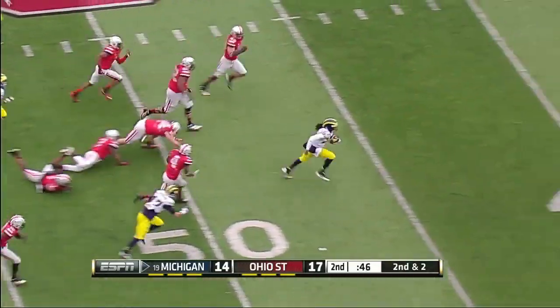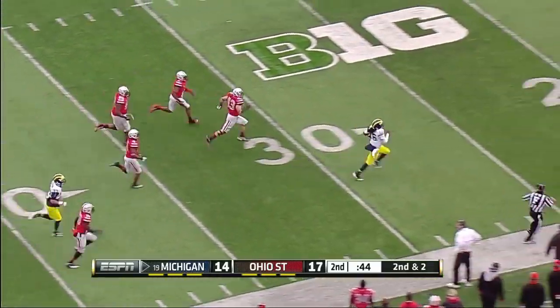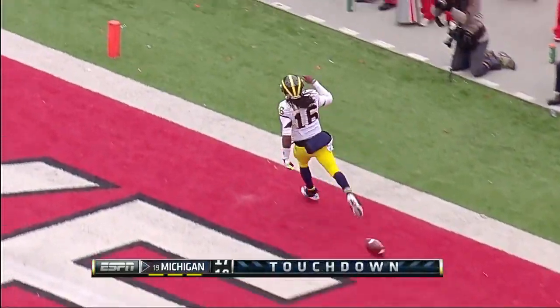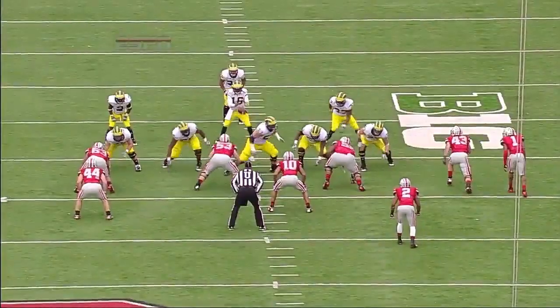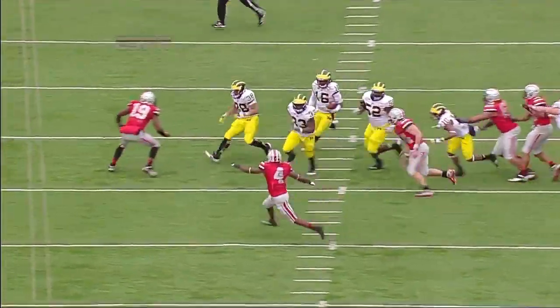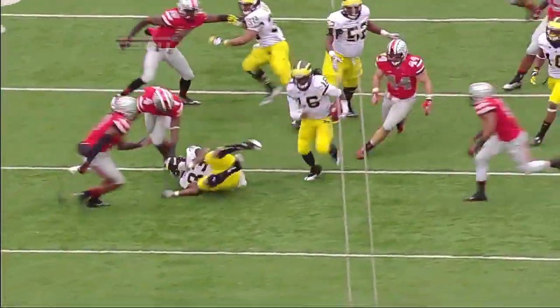Robinson can go the distance as well. He bounces off some hits and they will not catch him — 67 yards and a touchdown. Six carries, 124 yards rushing in the half for Denard Robinson.